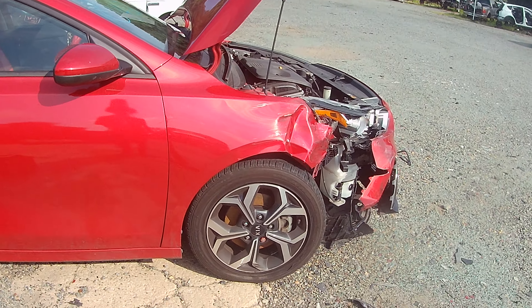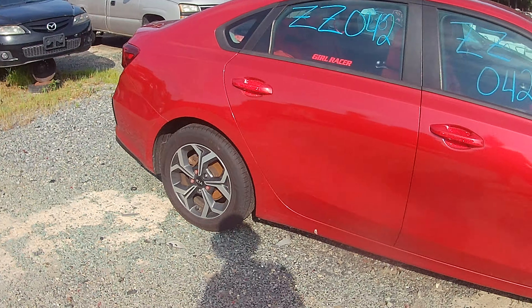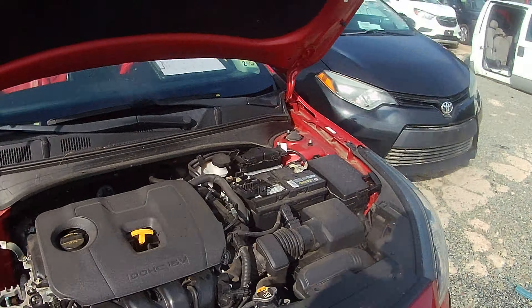We've even got some painted lug nuts that look like they're oversized. Man, we are just rockin' and rollin' with this little thing.